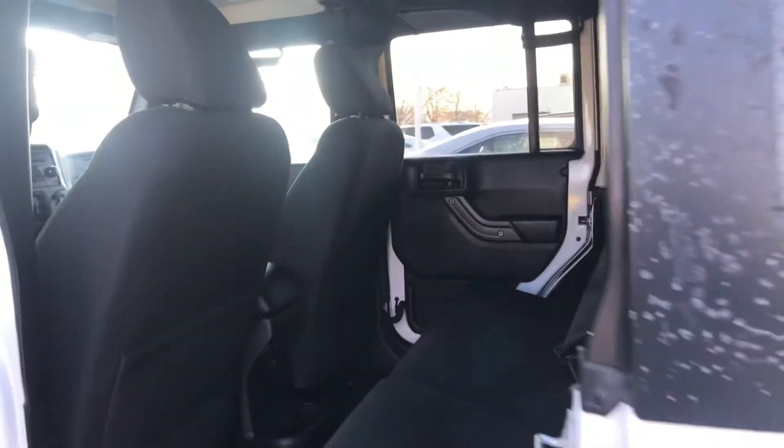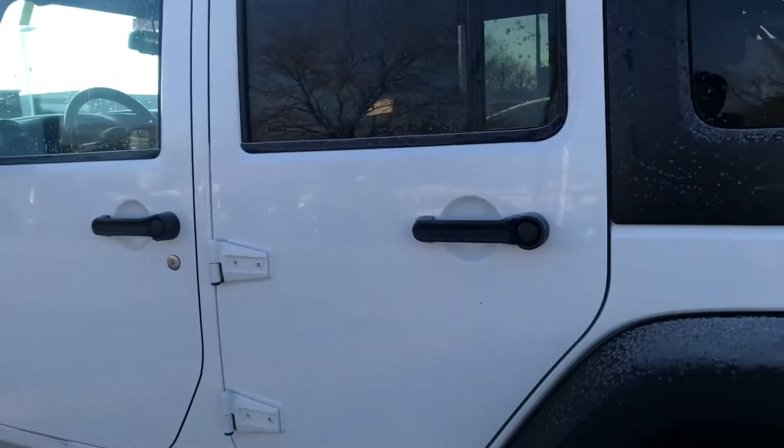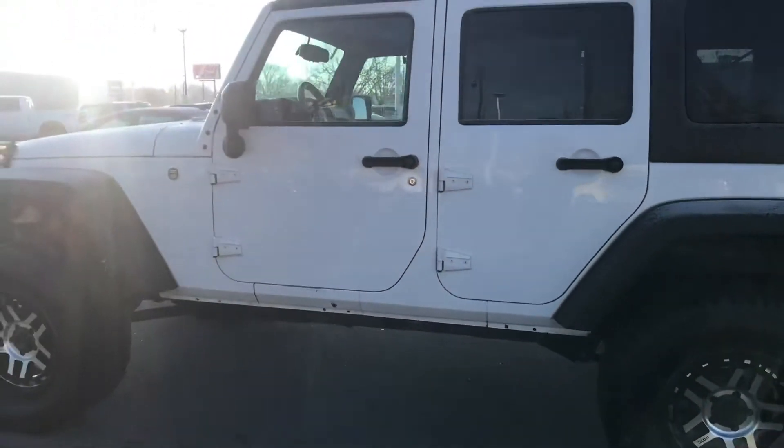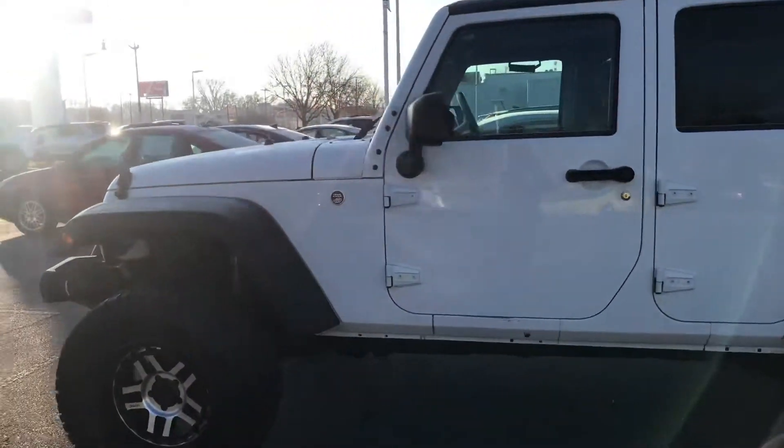This was actually traded in by a younger lady. It's in great condition.